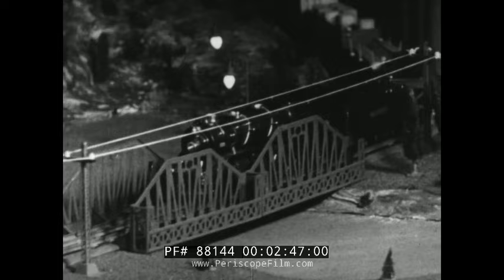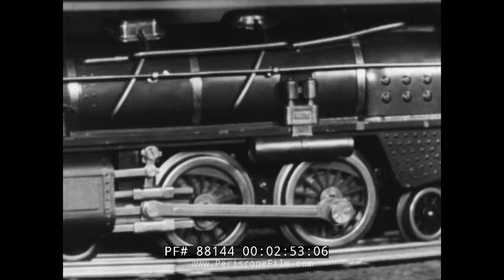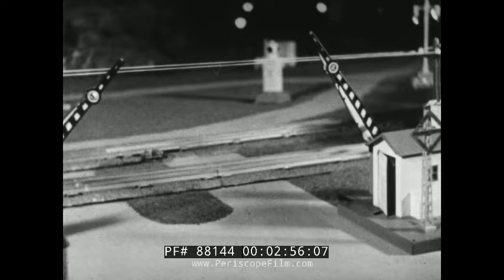Electricity runs the little streamliners and freight trains. It operates the switches and signal towers and the other intricate devices that make model railroading as wonderfully interesting and complicated as the real thing.